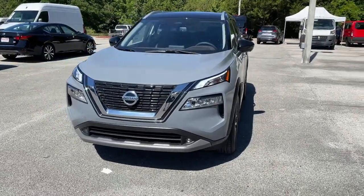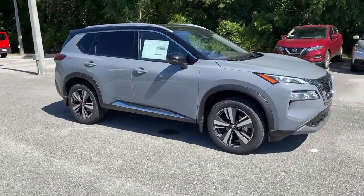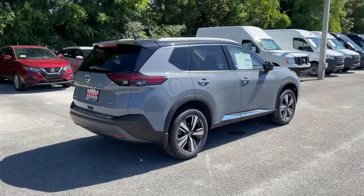Introducing the 2021 Nissan Rogue. This feature-rich Rogue adds confidence and convenience to everyday life. Standard driver assist safety tech, large cargo capacity and spacious seating have your back wherever the road may lead.